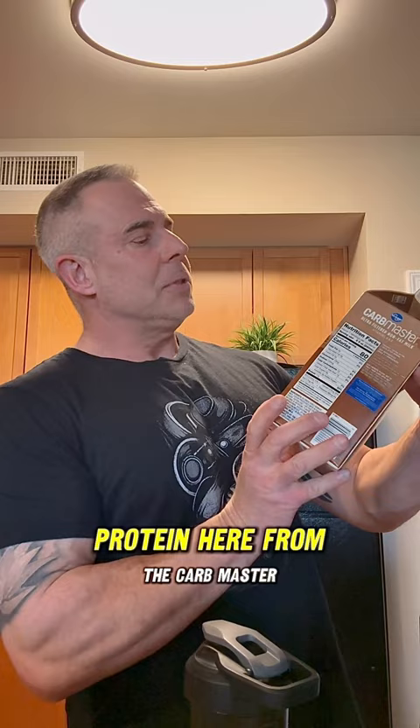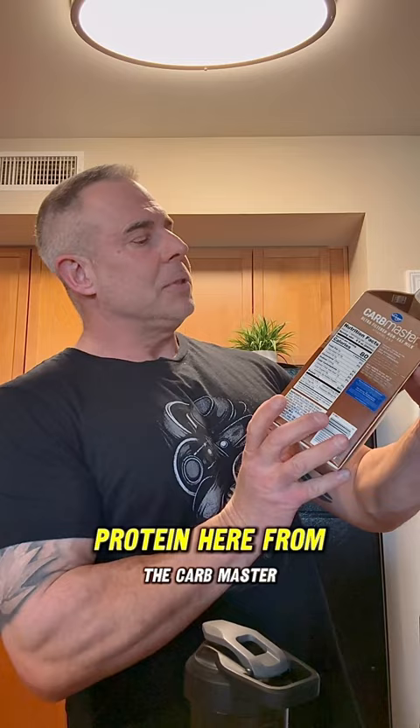And then I have a casein protein here from the Carb Master. 16 ounces of this is going to provide about 22 extra grams of protein. So altogether, 25 and 22, I'm getting about 47 grams of protein in my meal after training, with some real fast-acting quality amino acids and leucine.